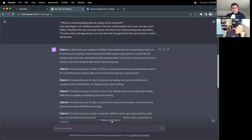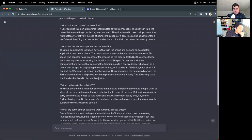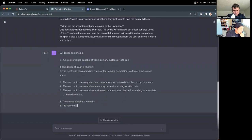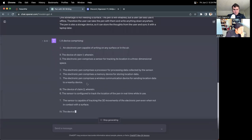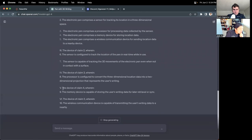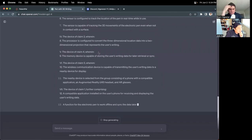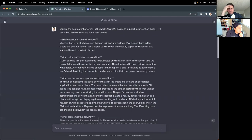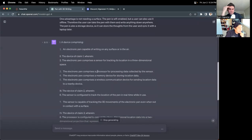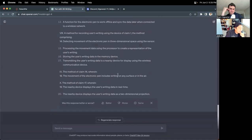Let's try regenerating it and see if it produces something a little bit different. It saves all the results — here it's a slightly different format. This one even uses Roman numerals. This is interesting because we provided a much longer disclosure than just one paragraph, so it seems to be generating a more diverse range of different types of claim formats.